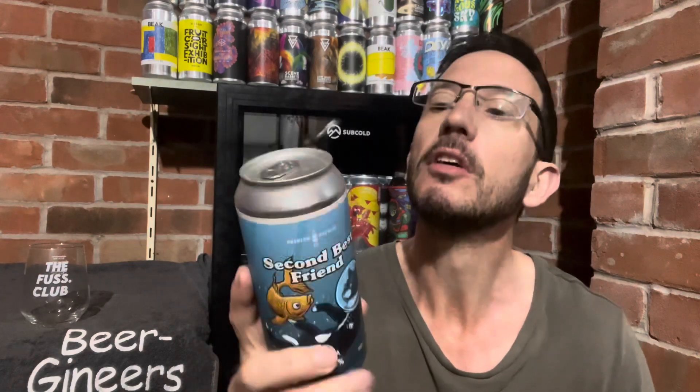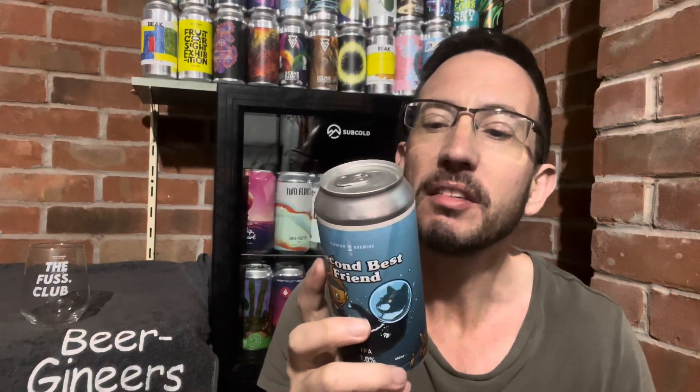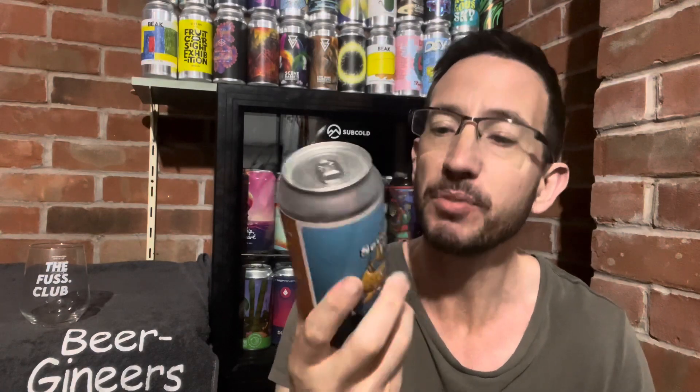Probably got good ratings on Untappd, for whatever that's worth. And this is — let's have a look. So: Second Best Friend, 7% IPA, so decent sort of ABV.